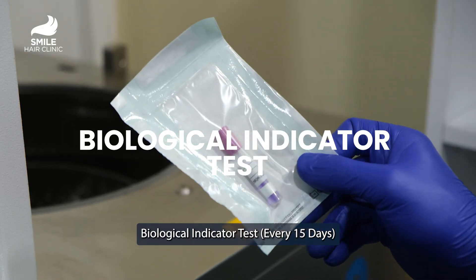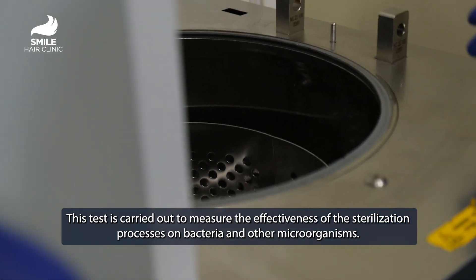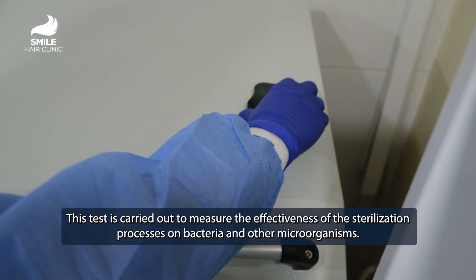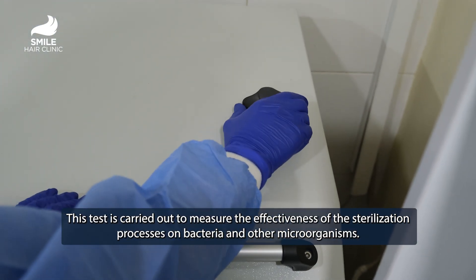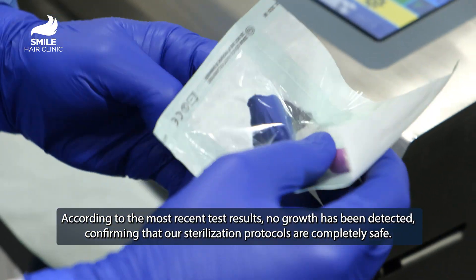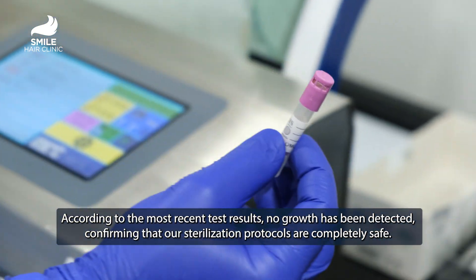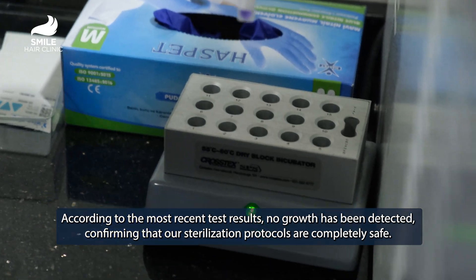Biological Indicator Test every 15 days. This test is carried out to measure the effectiveness of the sterilization processes on bacteria and other microorganisms. According to the most recent test results, no growth has been detected, confirming that our sterilization protocols are completely safe.